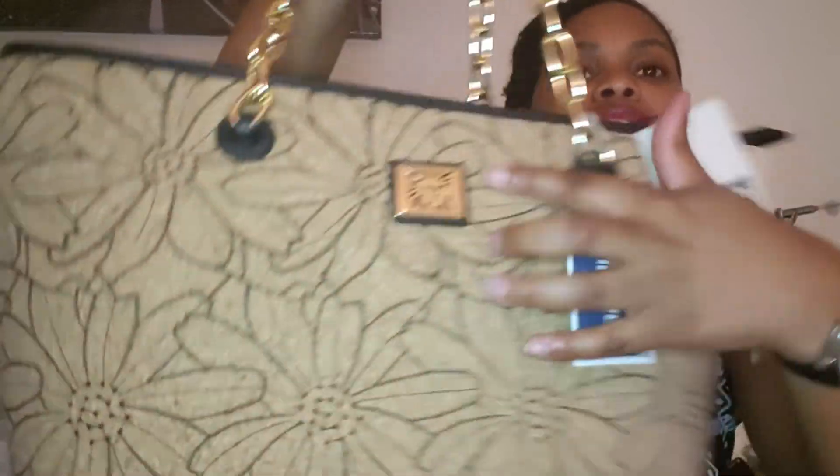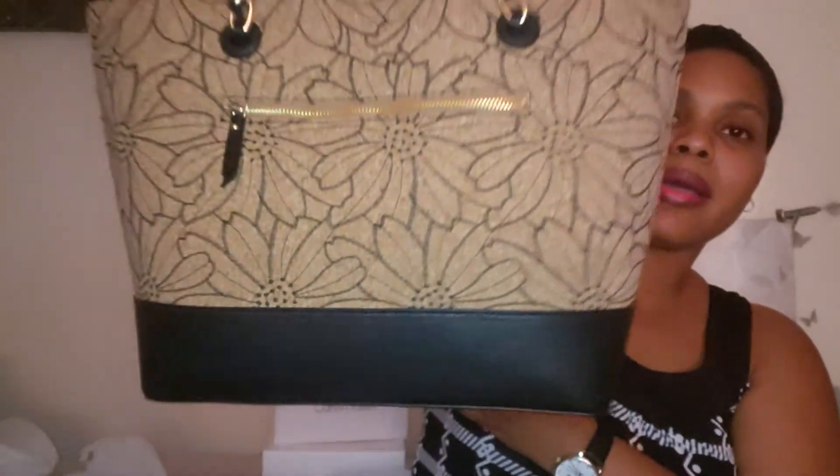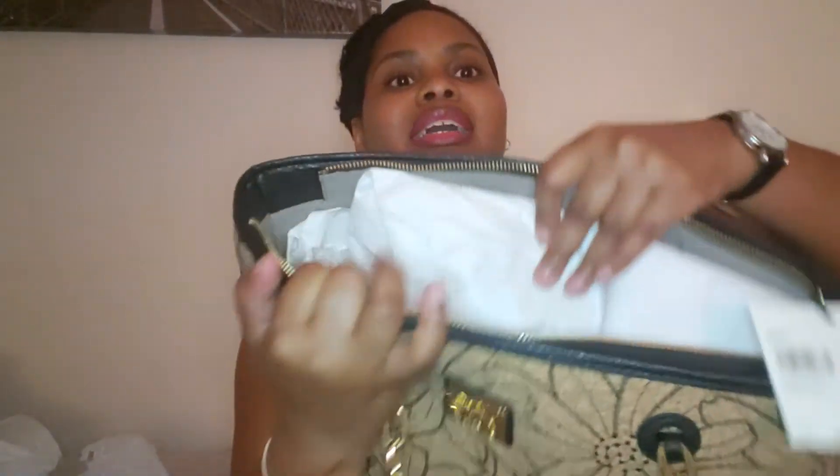I also picked up this bag by Anne Klein — you can see the little lion logo and the emblem. This one has gold hardware with a chain strap. It has a zipper on the back for more storage, and the inside has little zips and pockets. I thought it was really cute and different.